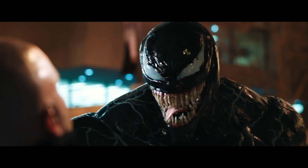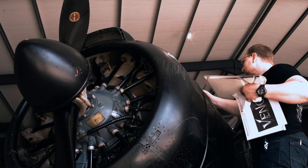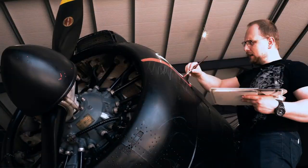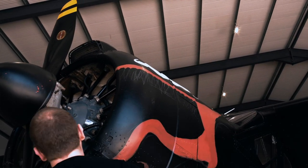If you think about the Venom character, it's all about teeth, isn't it? And the fact that you've got this aircraft, which does look slightly sinister — it has quite a large open mouth at the front with the radial engine inside — it just adds this Venom-esque kind of dangerous look to it.